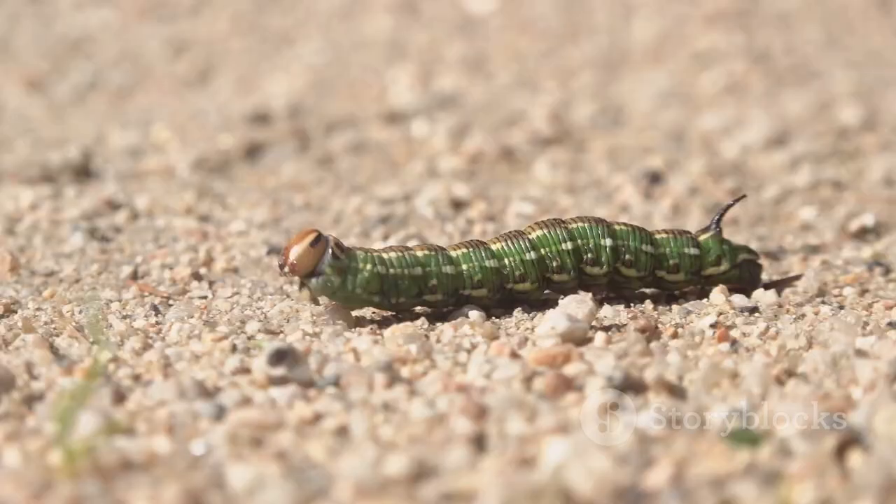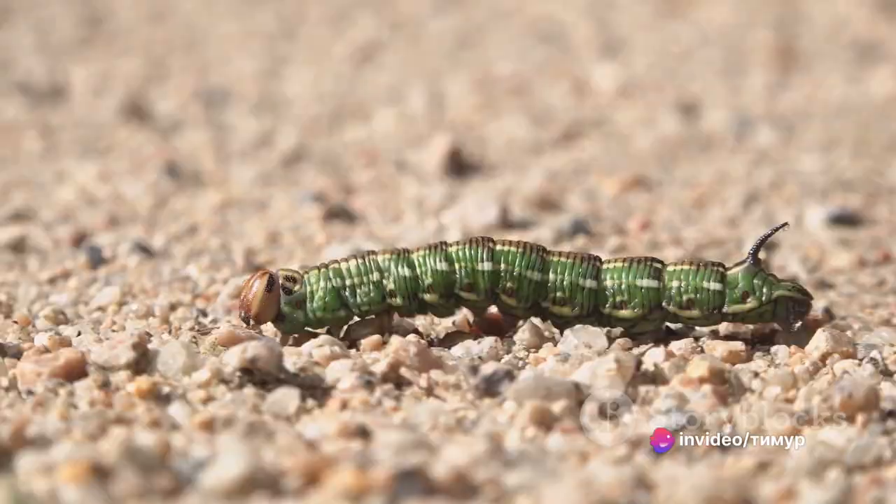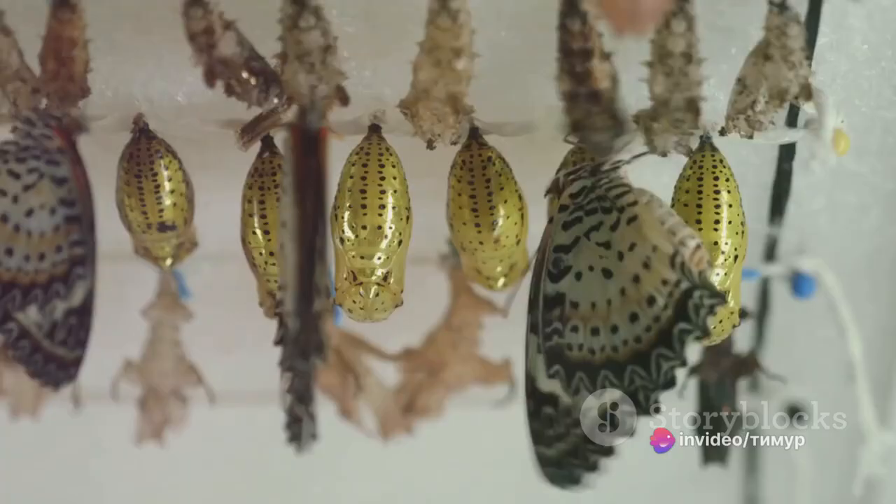Size isn't the only thing that makes the Hercules beetle so intriguing. One of its most unique characteristics is its life cycle. After hatching from an egg, the Hercules beetle spends most of its life as a larva, buried in rotting wood. This stage can last up to two years, during which the larva will grow to be about four and a half inches long. When the time is right, the larva constructs a cocoon and transforms into a pupa — a time of dramatic change as the beetle undergoes metamorphosis to become an adult.